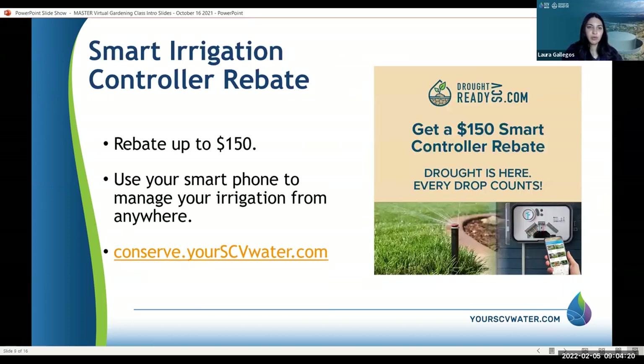Another great program is the Smart Irrigation Controller. You can get up to $150 to upgrade your irrigation system to a smart controller — that's about how much they cost, so it's practically free. You get to save water, your water bill will go down, and you can control them from anywhere with your smartphone.